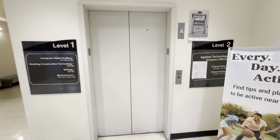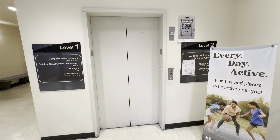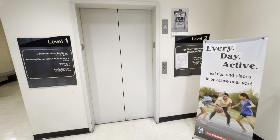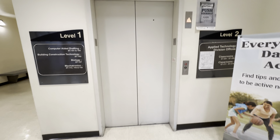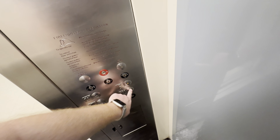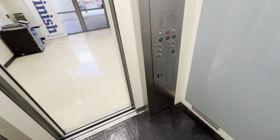This is the elevator at the Science and Technology building at the Pima Community College downtown campus in Tucson, Arizona. Here it is. It's a Dover.